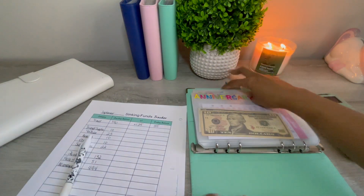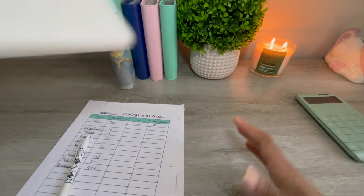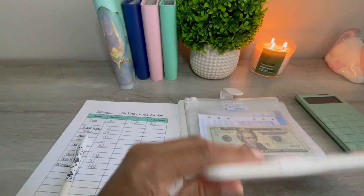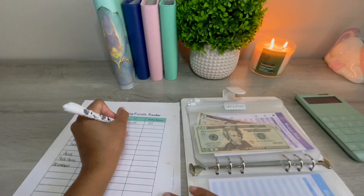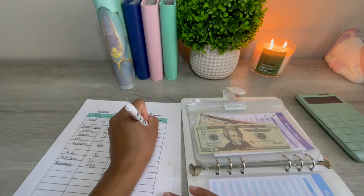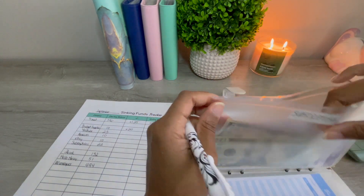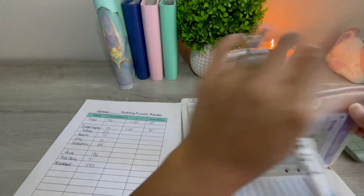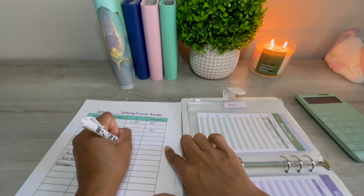That's it for the sinking funds. Let me check the side hustle binder — this has changed also. Budget supplies has $30. Subscriptions has $25, so that barely changed at all.